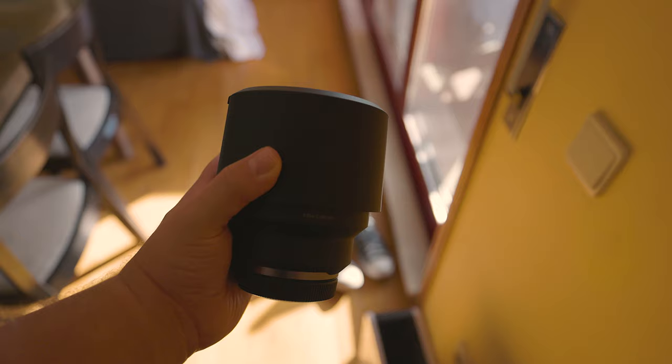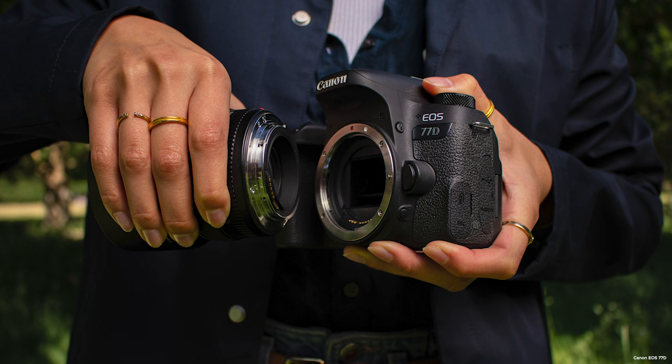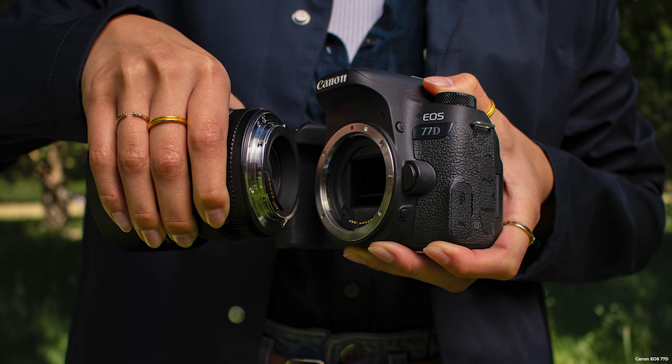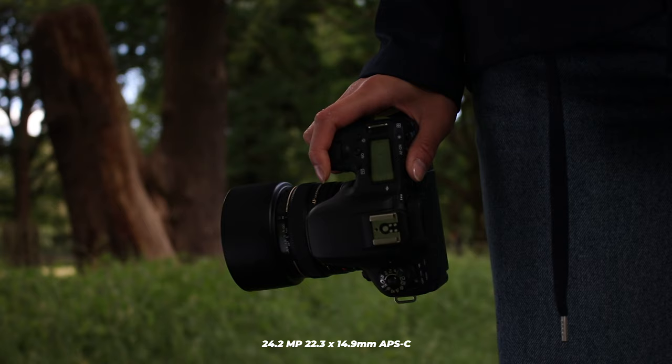The next question is, can they capture good photos? It's essential to note that the lens you choose will significantly impact the resulting images. However, let's focus on the camera's contribution, since we don't know which lens you'll be using. First, let's talk about the sensors.